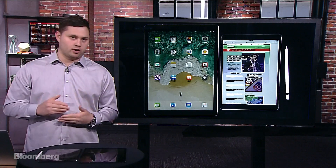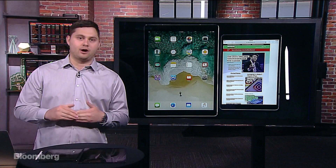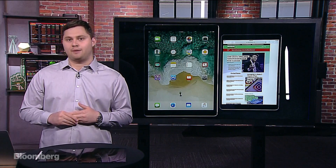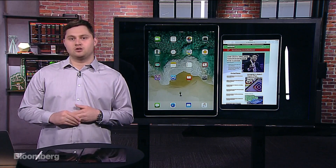Now, there is more to the story. In the fall, Apple's going to come out with iOS 11 — we'll talk about that more later in the show. It adds a lot of new functionality for making the iPad Pros more productive, so we'll get to that a little bit later.